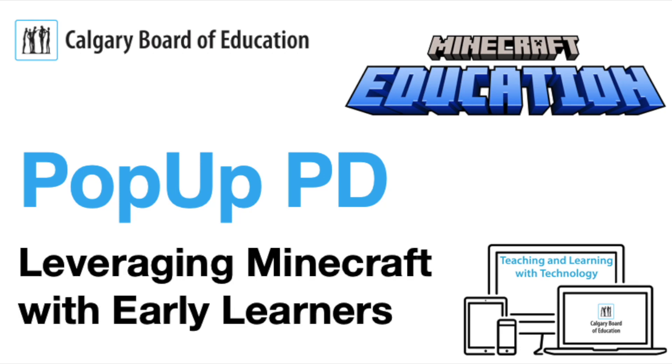Welcome to Pop-Up PD. In this video we'll delve into how to leverage Minecraft Education with early learners in relation to the new Alberta science curriculum.